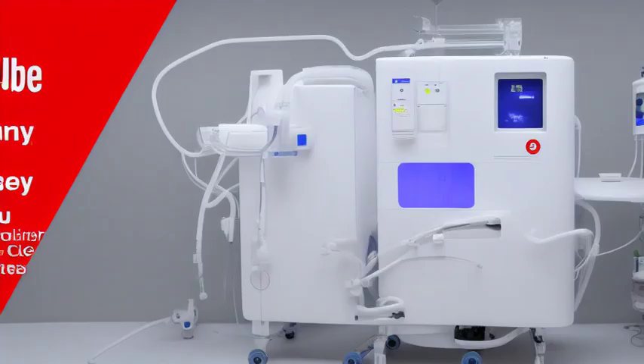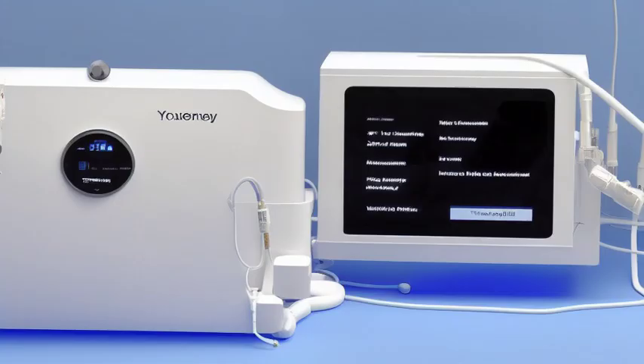In the mid-1940s, when Dr. Willem Kolf unveiled the first dialysis machine, it marked a turning point in the history of medicine.